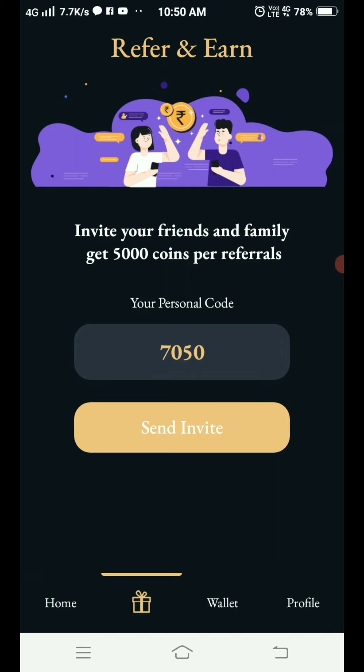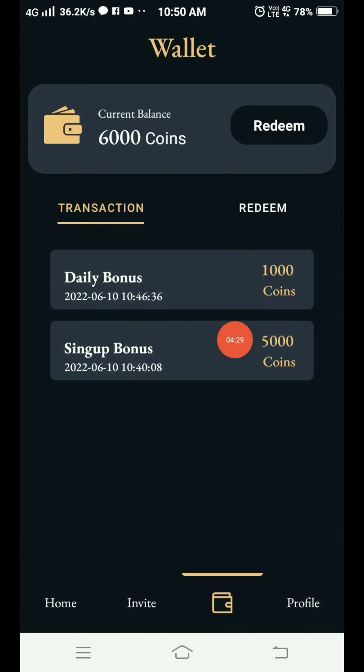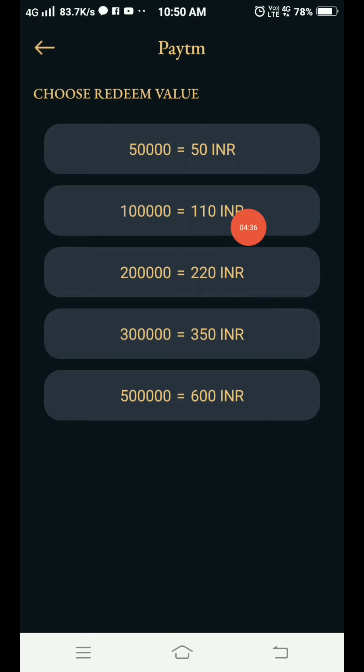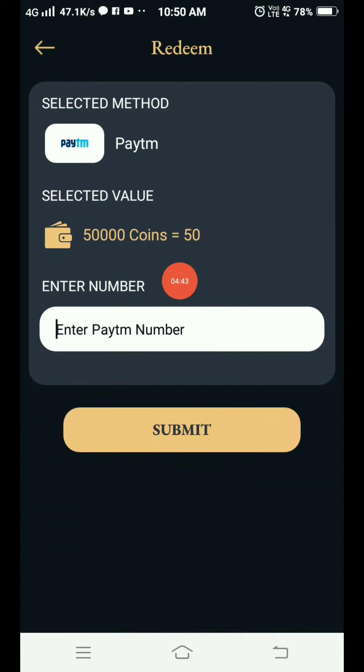If you want to redeem coins, tap on the wallet section — you will see the card and bell. Tap on the redeem value section and select the amount. You will get 50,000 coins per 50 rupees. Just tap on the payment number to proceed.